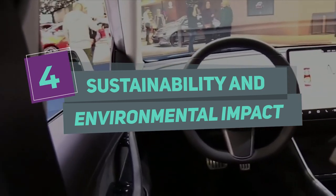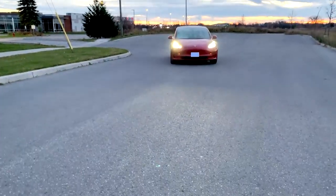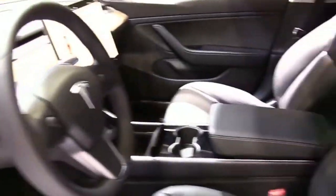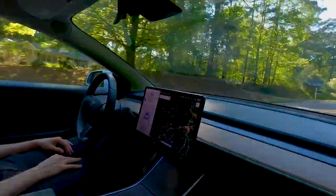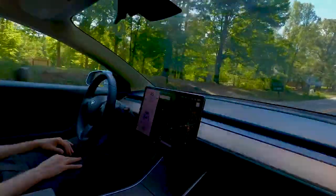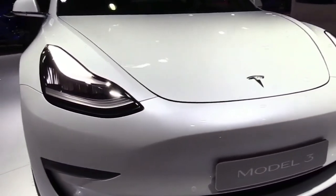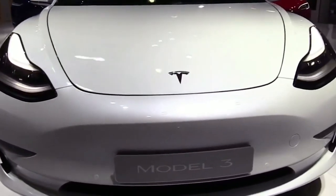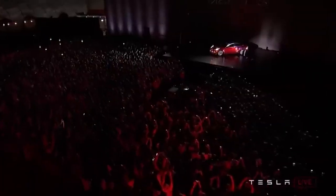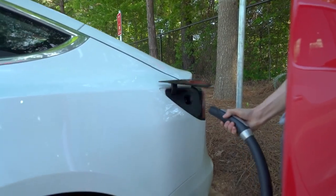Number 4: Sustainability and Environmental Impact. Tesla is committed to sustainability and reducing its environmental impact, and the 2023 Model 3 reflects this commitment. The new Model 3 features several environmentally-friendly materials, including a vegan leather interior option and a dashboard made from recycled wood. The car's battery pack is also made from sustainable materials, and Tesla is working to improve its recycling capabilities for end-of-life batteries. The 2023 Model 3 also produces zero emissions, contributing to a cleaner and healthier environment.